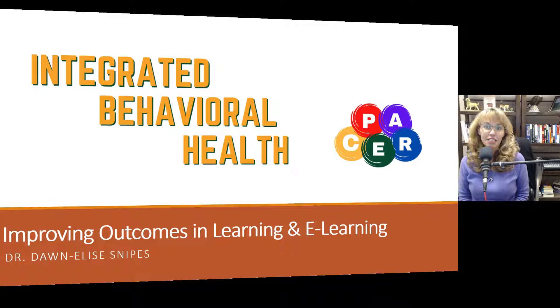Good morning, everyone, and welcome to today's presentation of Integrative Behavioral Health. Today, we are talking about improving outcomes in learning and e-learning. I'm your host, Dr. Donnelly Snipes.